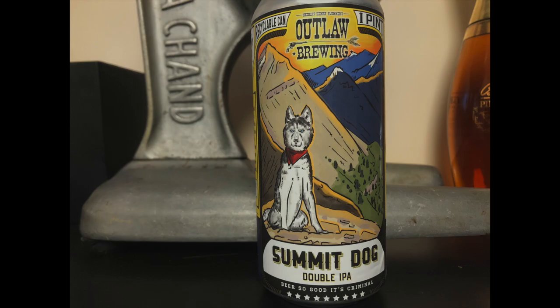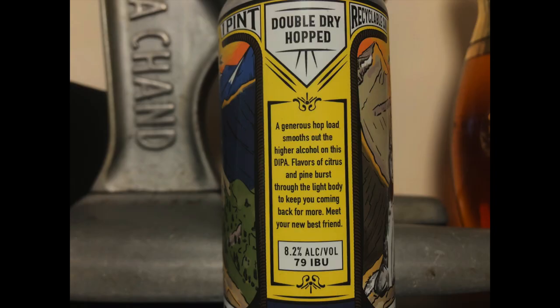Last up is Summit Dog Double IPA, clocking in at 8.2% ABV. A really big nose — I'm excited about this one. And now we're talking. IPAs aren't for everybody, but I love them. Citrus, pine, light body, but great finish. Loads of hops.